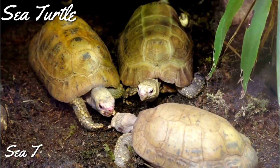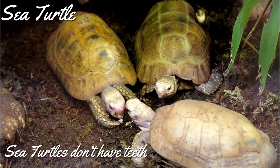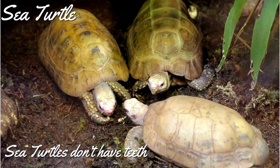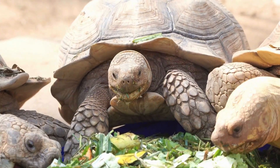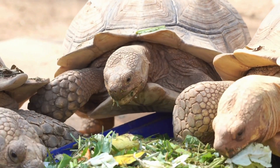Another fun fact about sea turtles is that they don't have any teeth. They use their beak-like mouth to grasp their food. Their beak is made of keratin, the same substance that our fingernails are made of.